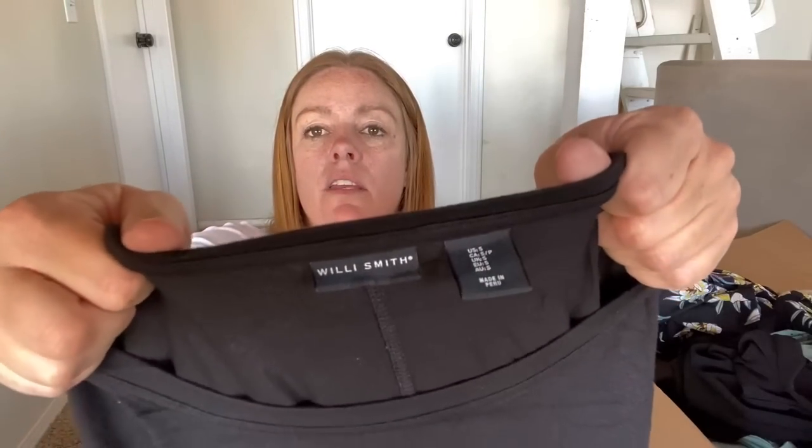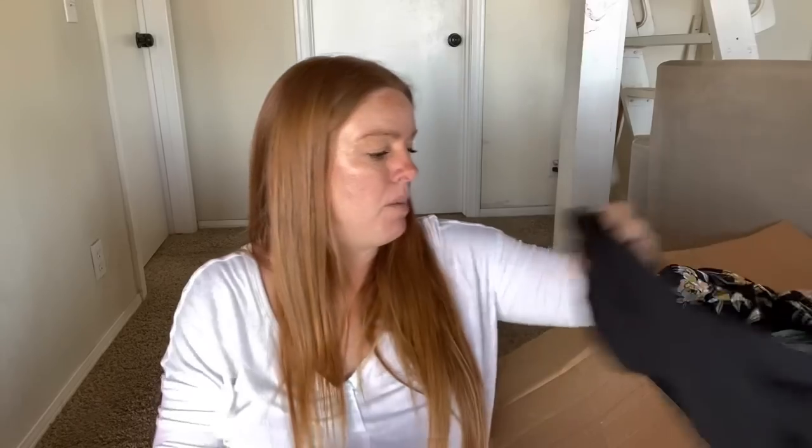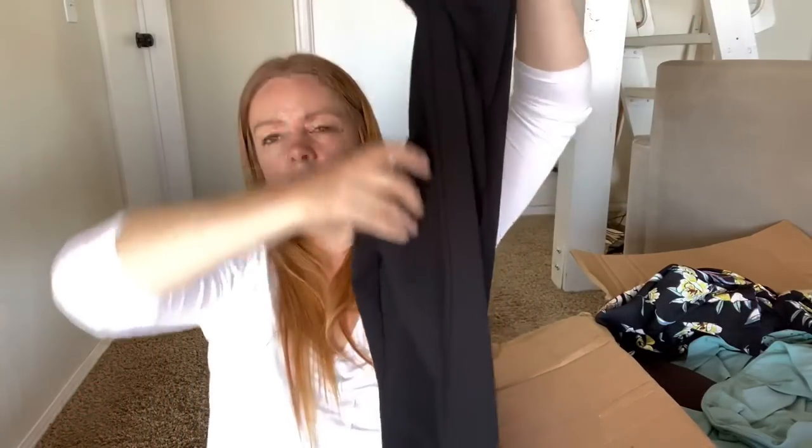Willie Smith - no idea where they sell this, I've seen it multiple times. Size small, just a basic black top. I don't think that's going to be worth much. NYCC - New York Clothing Co., size 14, elastic waist pants. New York and Company is a different brand from New York Clothing Company - I'm sure there was a lawsuit about that. It feels very cheap, so I'm guessing it's not worth much.